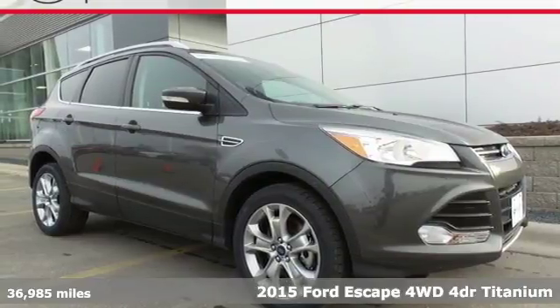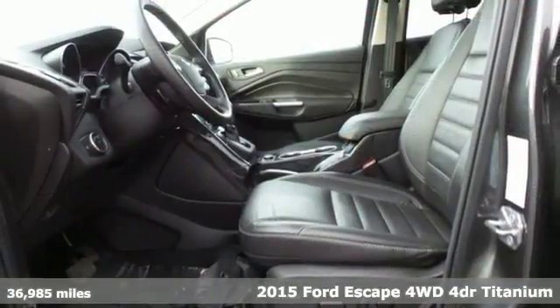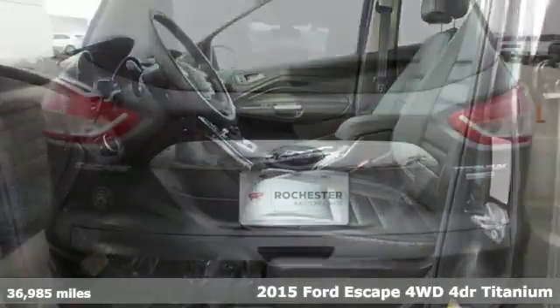Here's a 2015 Ford Escape Titanium. This fuel-sipping SUV is as easy on the eyes as it is on gas.